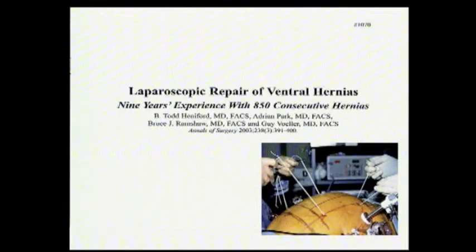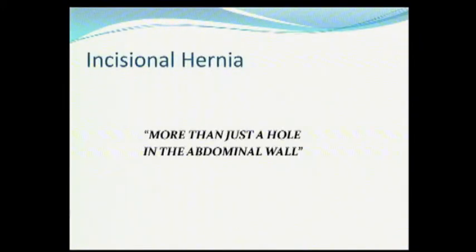Then Todd got behind Adrian, Bruce, and myself — and this was all Todd's energy, I can assure you. Adrian presented this at the American Surgical, and we found that the laparoscopic approach could mimic the open approach with respect to recurrence. When I presented at the American Hernia meeting, the Europeans uniformly criticized us because they felt the incisional hernia was more than just a hole in the abdominal wall, and laparoscopically that's all we were doing — just patching a hole.